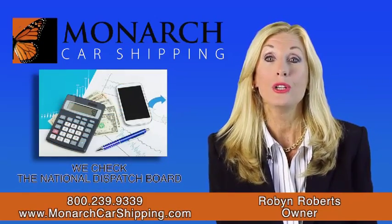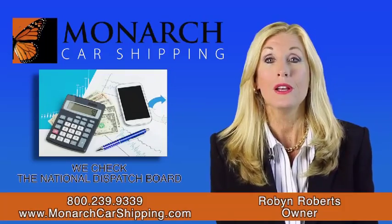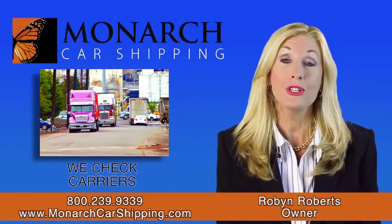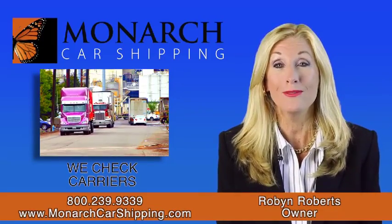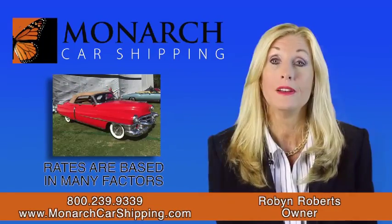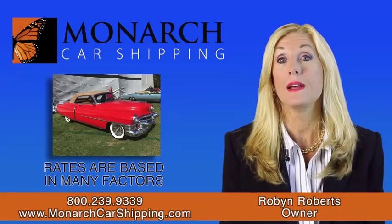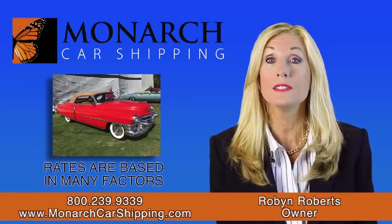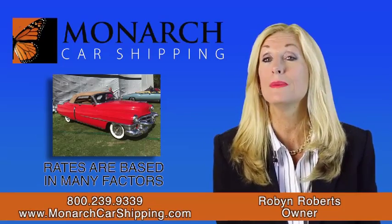To calculate your rate, we check the National Dispatch Board to see what the last six vehicles paid on your route. Then we check to see what carriers are being offered for space on your route now. Car shipping rates are based on many factors such as distance, fuel costs, vehicle size, and supply and demand.